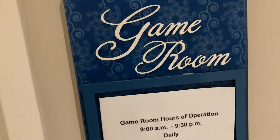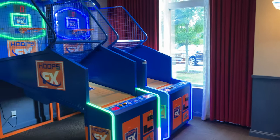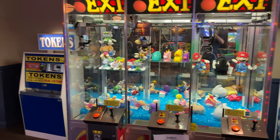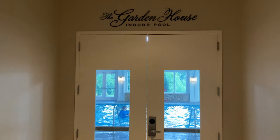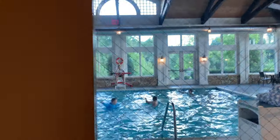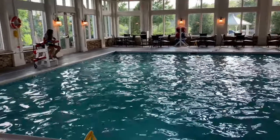The resort also has a game room with a look at some of the games. They have a Camp DW room, though at the time of filming they kept it closed and did activities outside in different locations. Here's the indoor pool — what's nice is you can use it year-round. If it's a colder month, you can definitely still enjoy swimming in the indoor pool.